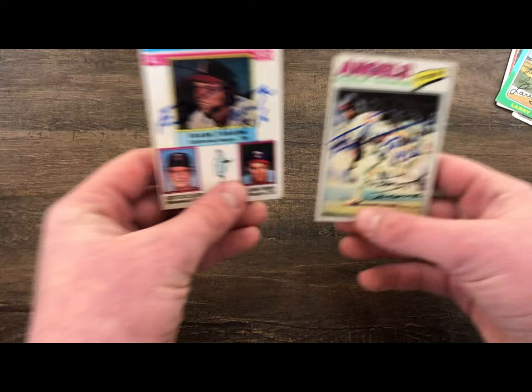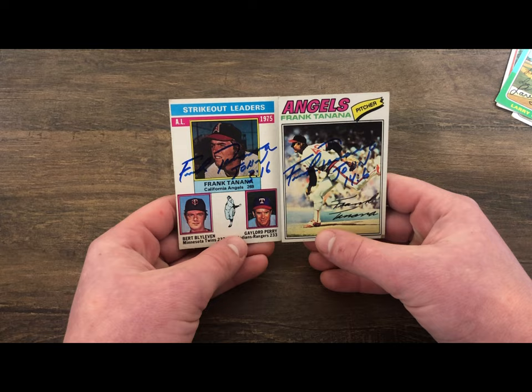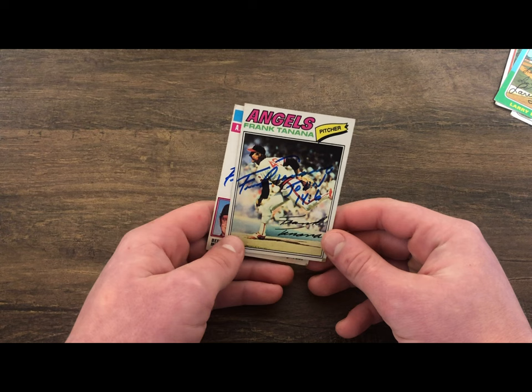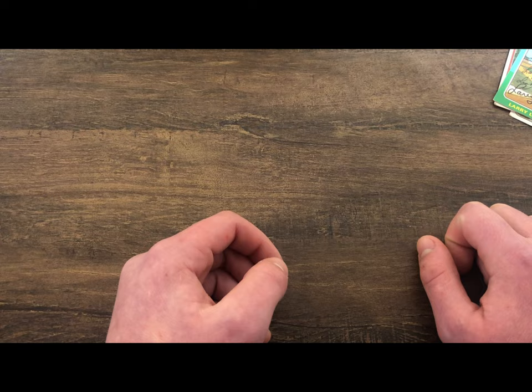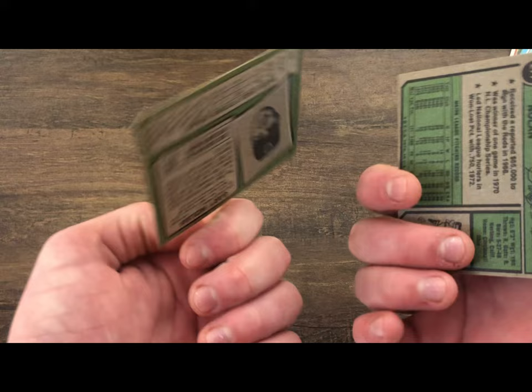Next up is Frank Tanana. These aren't all the cards I got signed by him — this is a 1976 and this is a 1977. I also had a 1974, which is his rookie card, but I sent that out to another player to get signed as well.